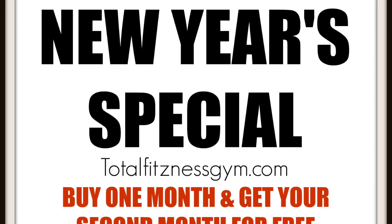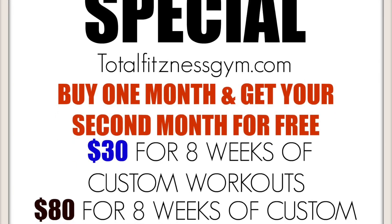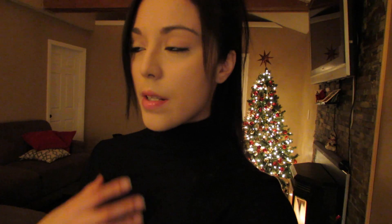I did want to mention that I am having an awesome sale on my online training packages. I am offering eight weeks of custom workouts for $30, and also eight weeks of custom workouts plus a meal plan for only $80 — that is such an awesome deal. The sale will end on Sunday night so if you're interested, click the link below and purchase the program through there. The website is totalfitnessgym.com but the link will be in the description box.